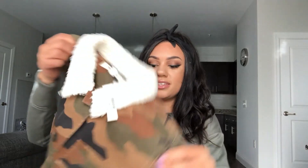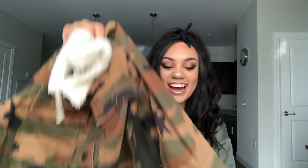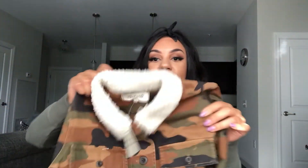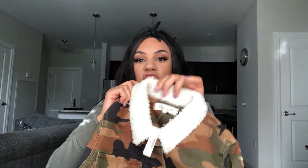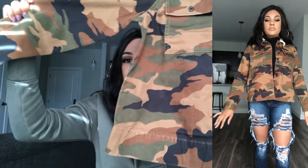This is definitely something I plan on styling sooner than later because it's cold up here. Next item is this — how cute is this jacket, you guys? This is adorable. More camo, but it has the sherpa collar. That to me added some cute flavor to this. It's kind of loose at the bottom — not fitted at the bottom.